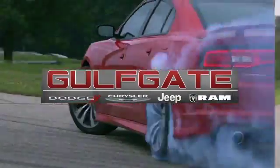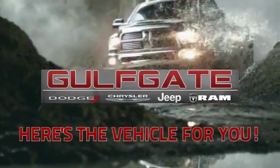Get it right at Gulfgate Dodge Chrysler Jeep Ram. Here's the vehicle for you.